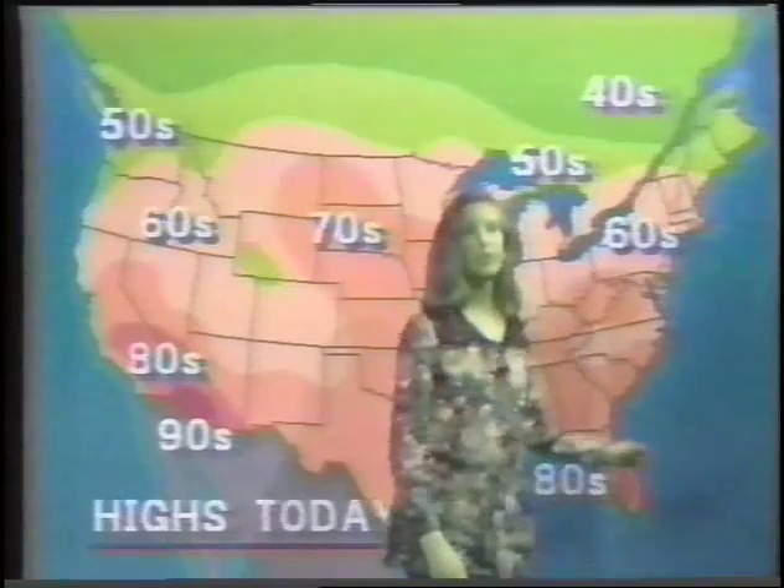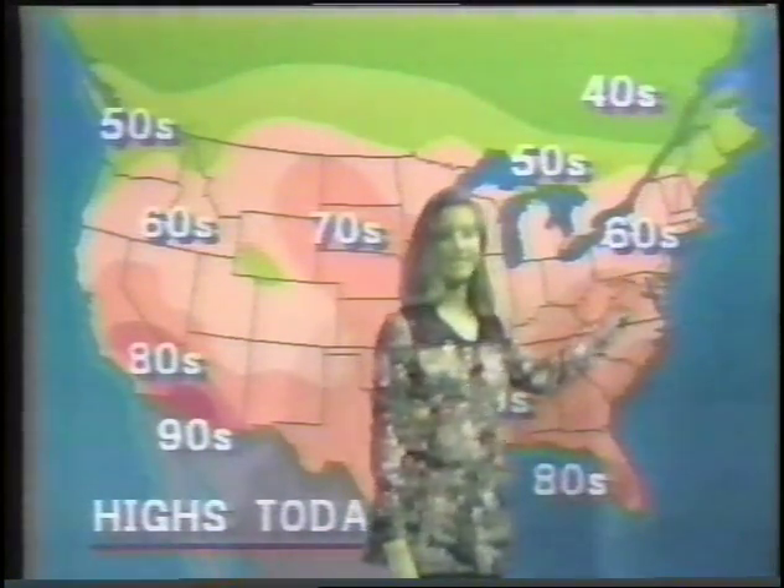Now let's take a look at the national highs. Up in Washington, we had highs of 50s. Down in California, highs of 80s. In Arizona, highs of 90s. In Texas, as well as most of the country, we've been having highs of 70s. Over in Florida, they're having highs of 80s. And down the east coast, they've been having highs of 60s and 70s.